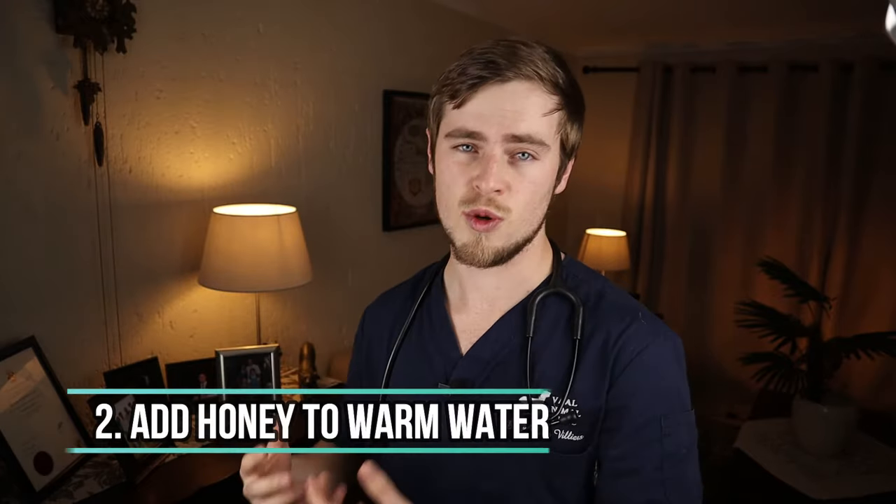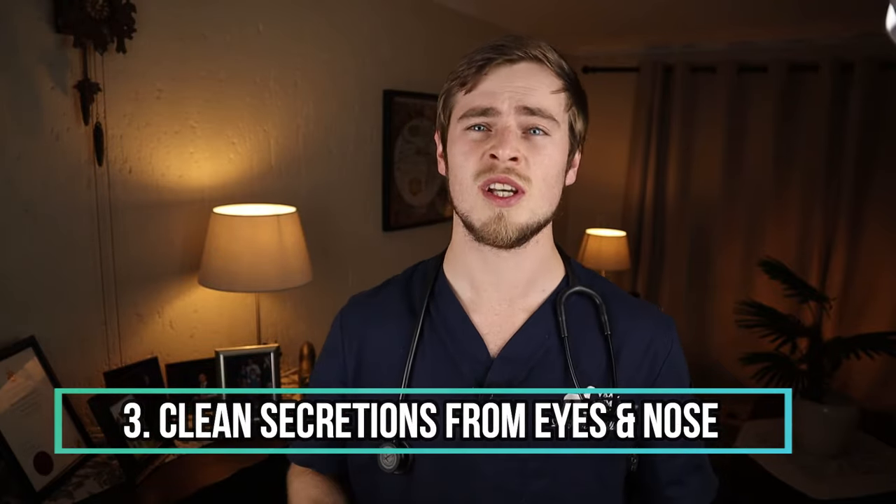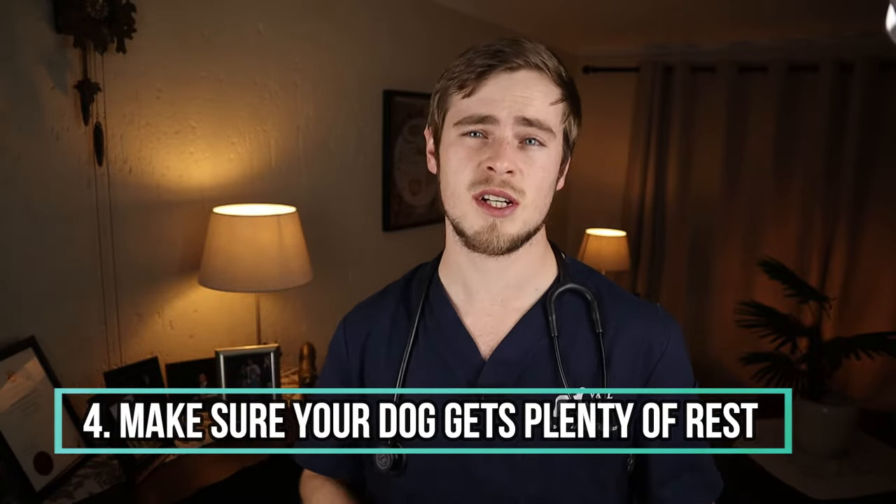Number two: add honey to warm water. Honey is a great home remedy for kennel cough as it can help soothe your dog's throat and minimize coughing. You can give about half a teaspoon of honey mixed with a little warm water in a bowl and offer it up to three times a day, depending on how often your dog coughs. Number three: use warm wet cloths or cotton balls to help soak and soften the eye and nasal discharge secretions and clean them off at least twice a day. Number four: make sure your dog is getting plenty of rest. Try to reduce the amount of exercise your dog gets on a daily basis while they are recovering from kennel cough, as this will help with the healing process and reduce the frequency of coughing spells.